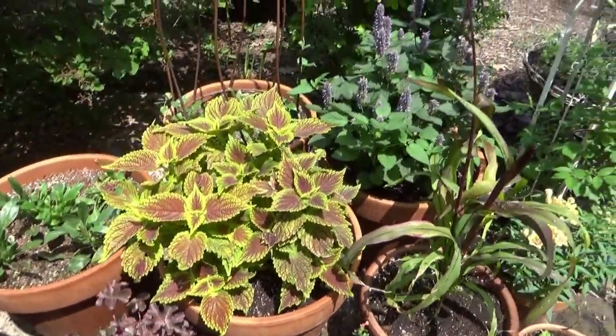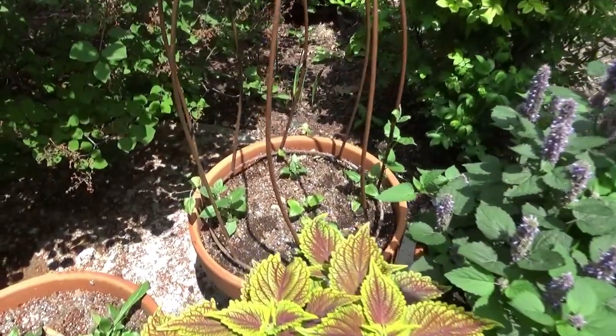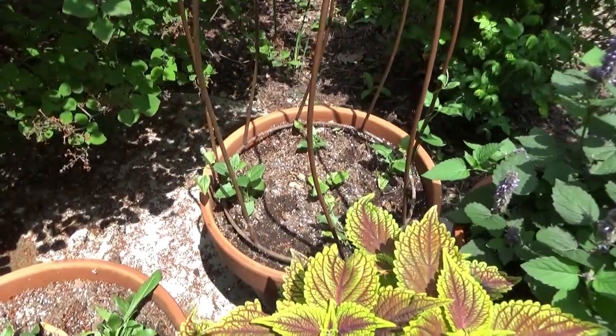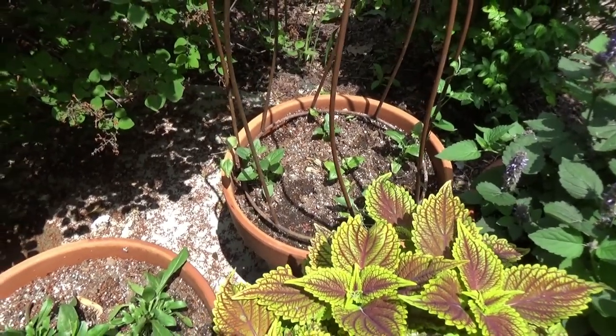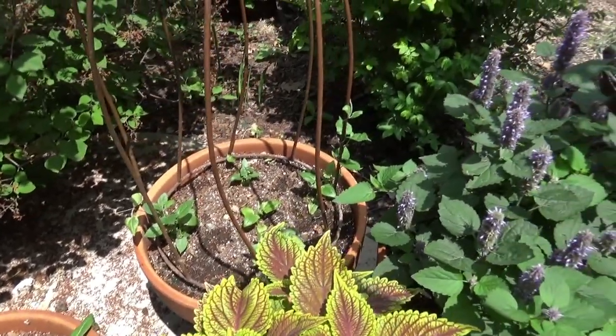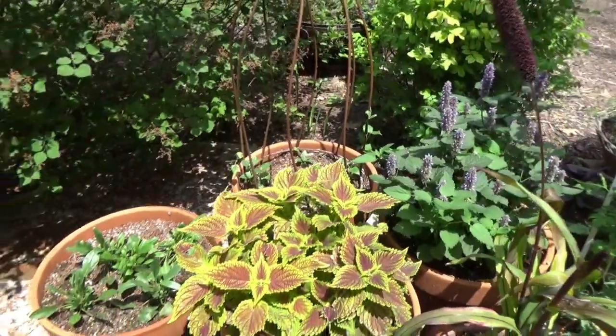And then a Coleus. Back here I have Black-Eyed Susan Vine — it's called Blushing Susie. It's taken a bit but it is just starting to climb. I have five in there but they're really tiny.